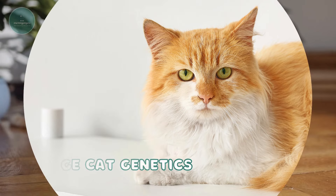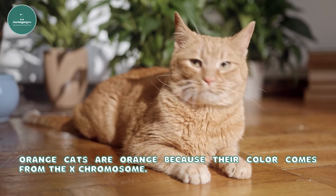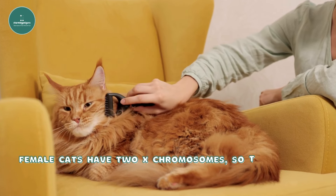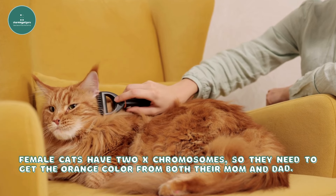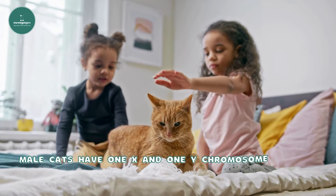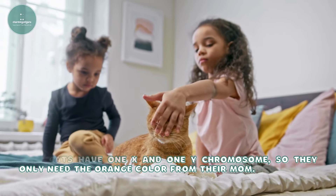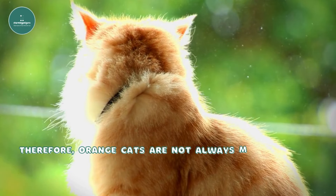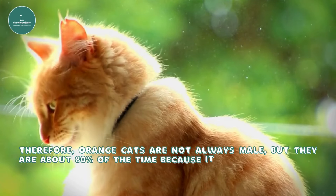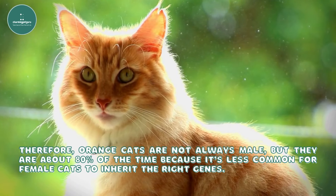Orange cat genetics. Orange cats are orange because their color comes from the X chromosome. Female cats have two X chromosomes, so they need to get the orange color from both their mom and dad. Male cats have one X and one Y chromosome, so they only need the orange color from their mom. Therefore, orange cats are not always male, but they are about 80% of the time because it's less common for female cats to inherit the right genes.